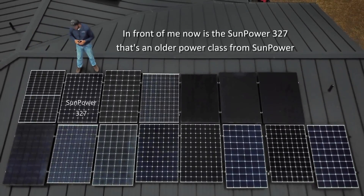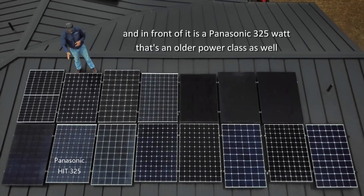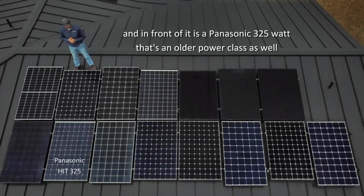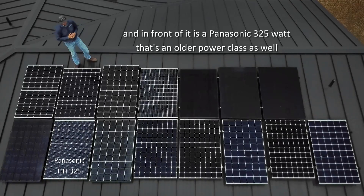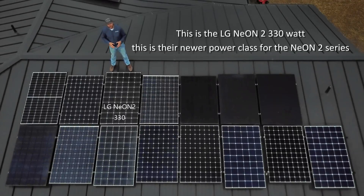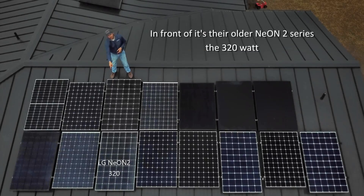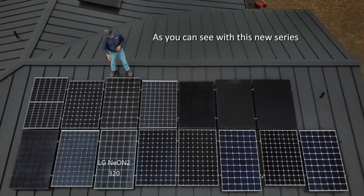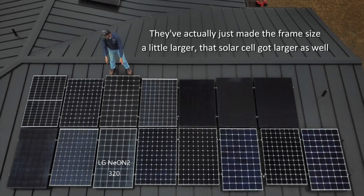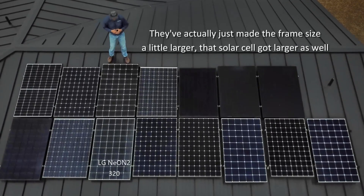In front of me now is the SunPower 327 — that's an older power class from SunPower. And in front of it is a Panasonic 325-watt, also an older power class. This is the LG Neon 2 330-watt, their newer power class for the Neon 2 series. In front of it is the older Neon 2 series, the 320-watt. With this new series, they've actually just made the frame size a little larger, and the solar cell got larger as well.